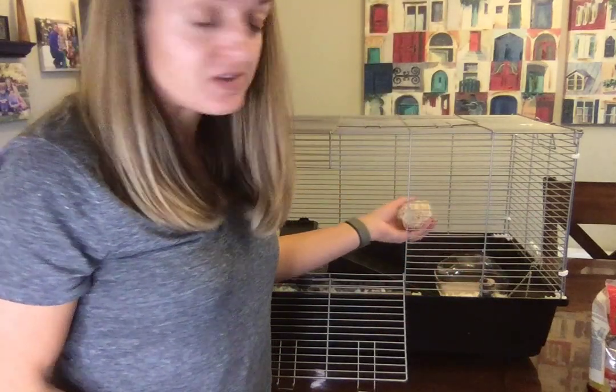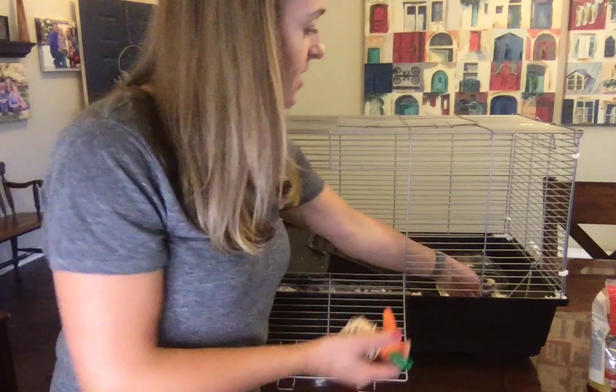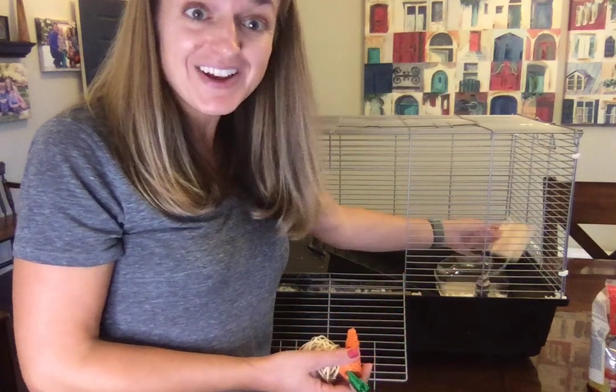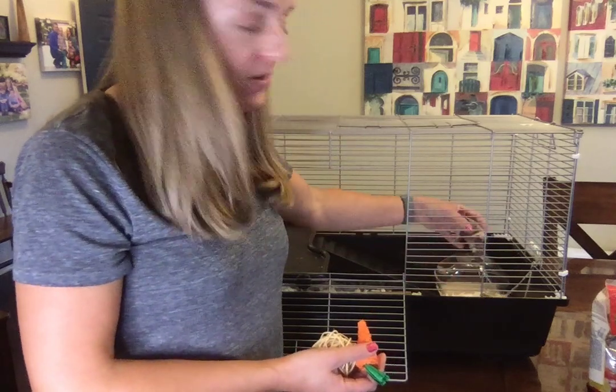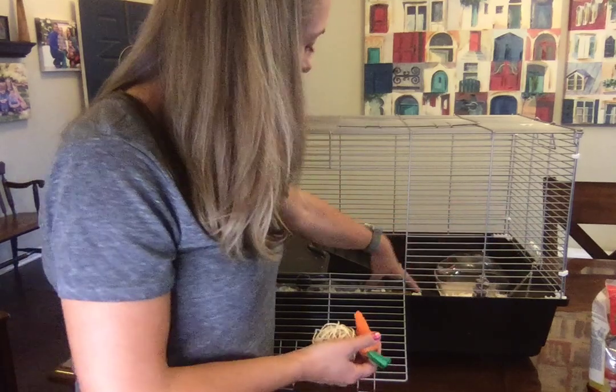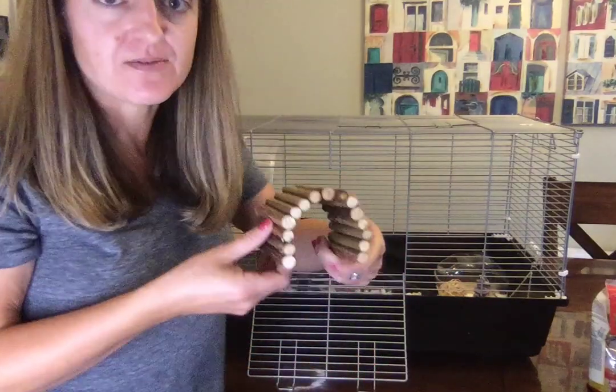I have lots of toys — that's a whole pack of toys you can get from Amazon. It includes these things: there's a little swing in here, and yes, they actually get on that, which is so funny. Here's another little wooden thing that they can nibble on, and then here's another item that's kind of cool.